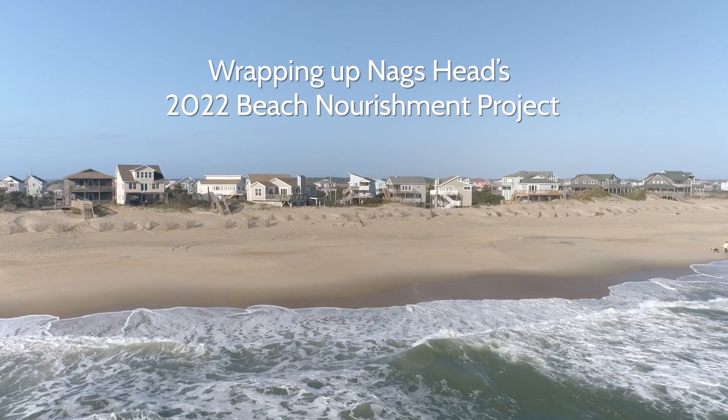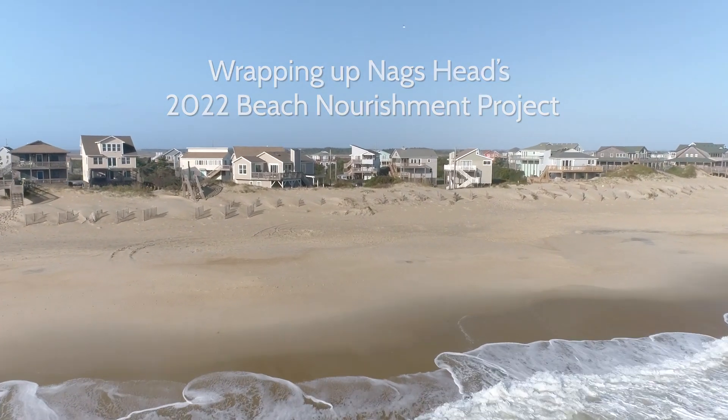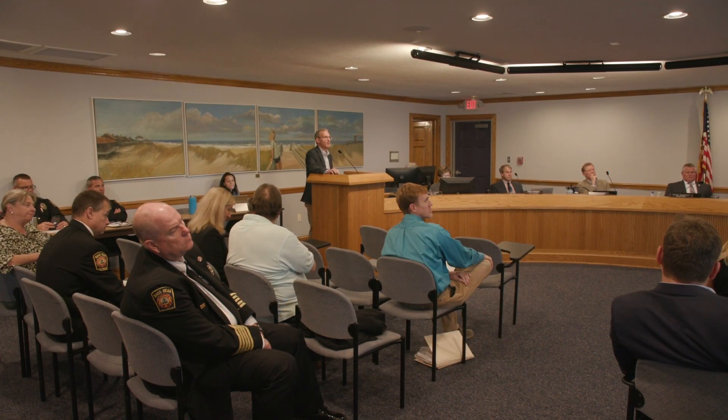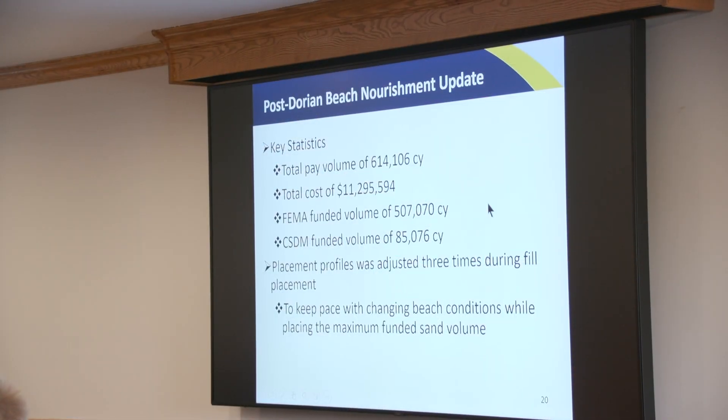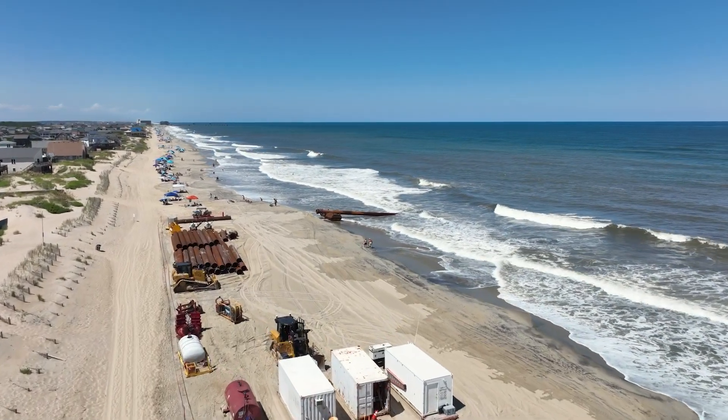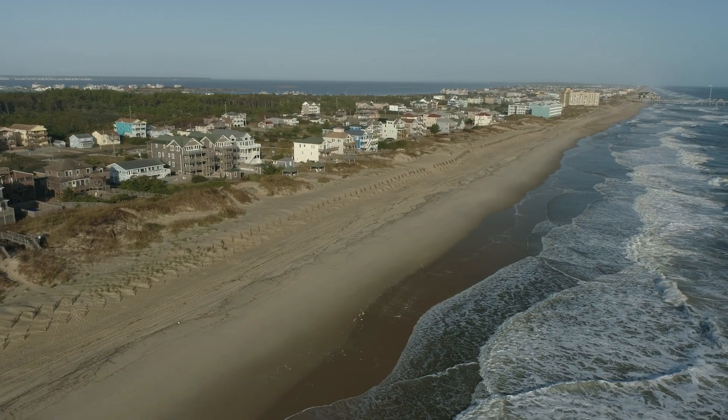My name is Brian Joyner. I'm a coastal engineer with the engineering firm Moffett & Nickel. We've been the town's coastal engineering consultants for three years now and I'm here today in Nags Head to talk to the town board and town staff about the health of the beach based on surveys and analysis that we've done, about the recent beach nourishment project completed this past summer, and about an ongoing beach nourishment master plan that will help the town plan for the next several decades to keep the beach healthy.